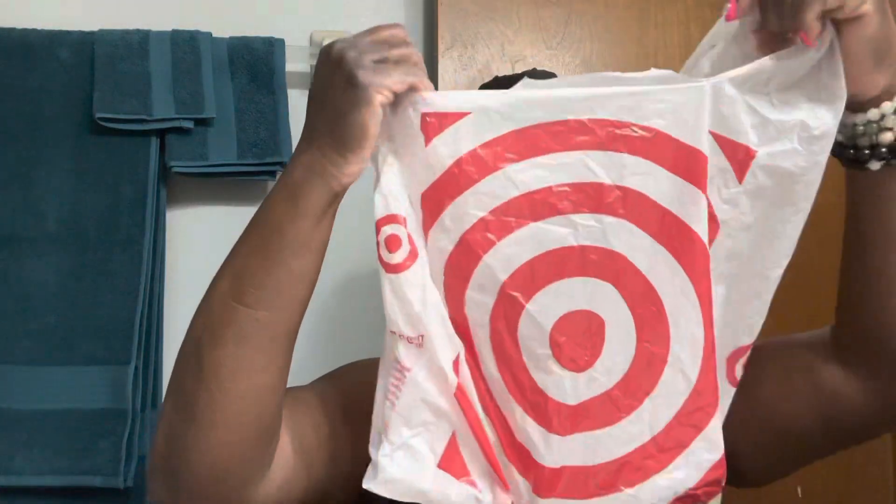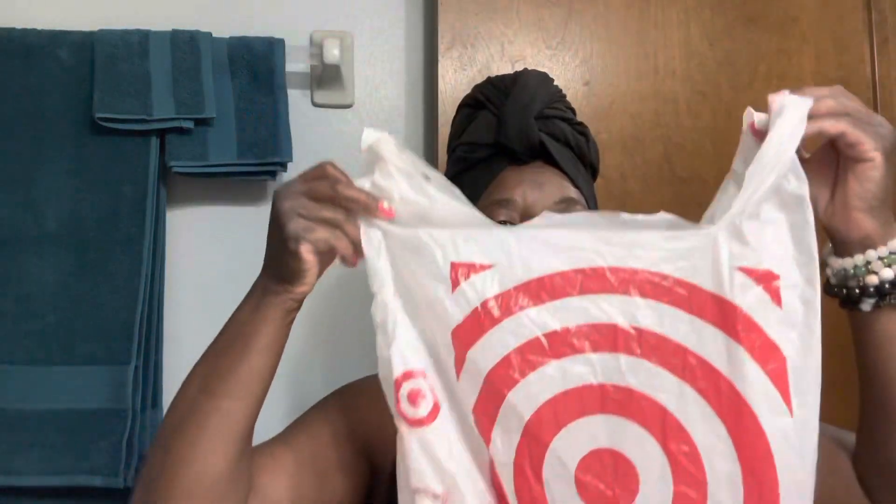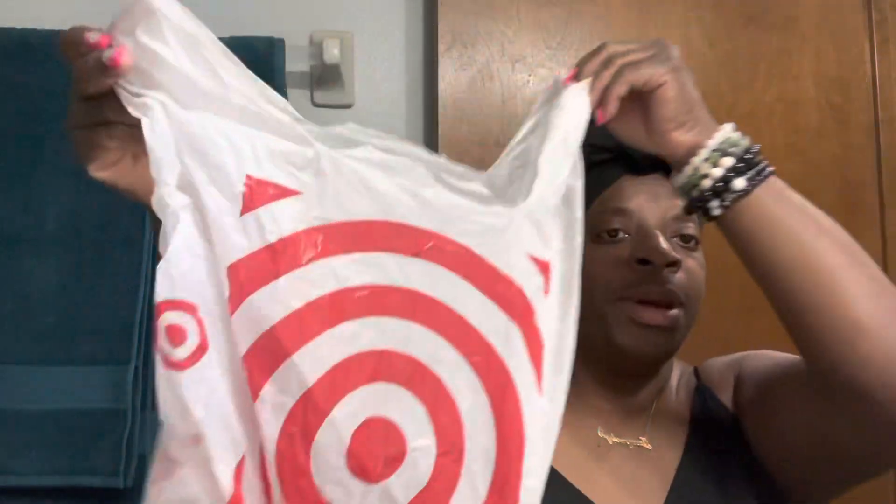Y'all know I went to one of my favorite spots, Tarjay — Target — one of my favorite spots. They have a nice selection of beauty products, and y'all know I love my facials. I was running low on facials, so I had to pick up a few and they are so cute.